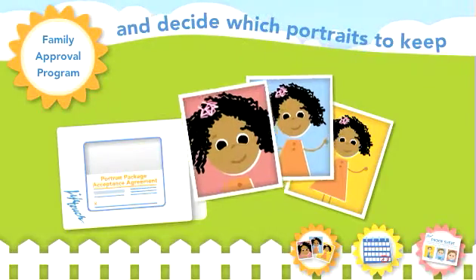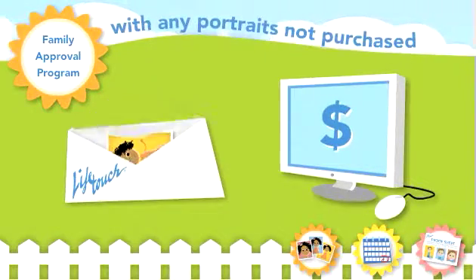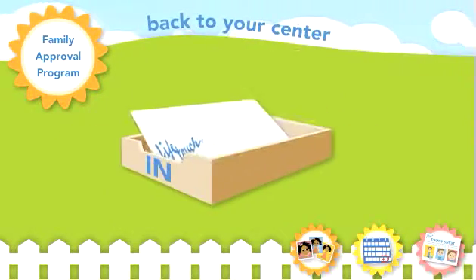Parents decide which portraits they would like to keep and then return their portrait payment, along with any other portraits they choose not to purchase, back to your center.